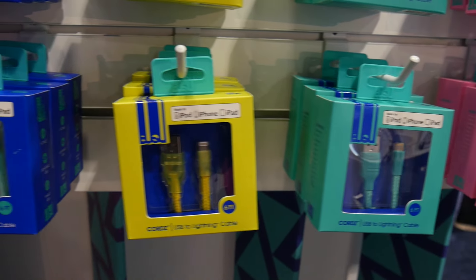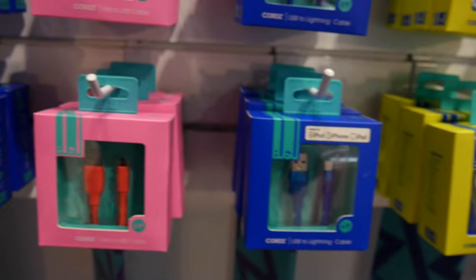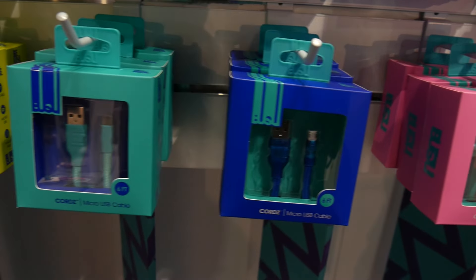Our cables, which you don't see here, are going to retail from $11.99 up to $29.99. They're available in three foot, six foot, and ten foot sizes.